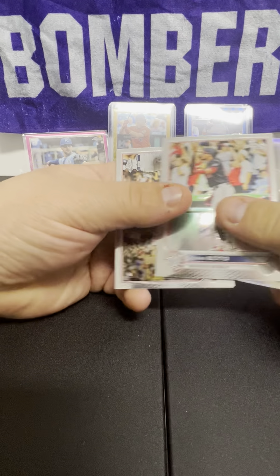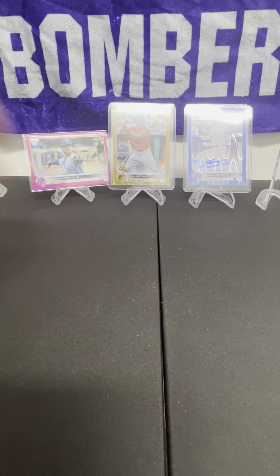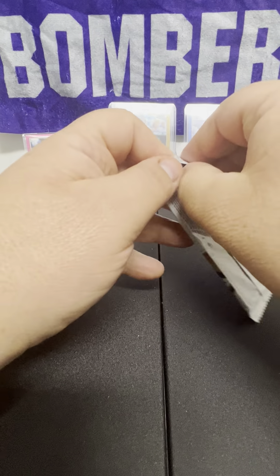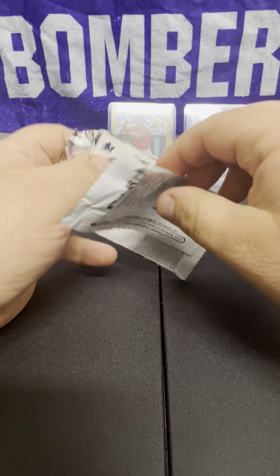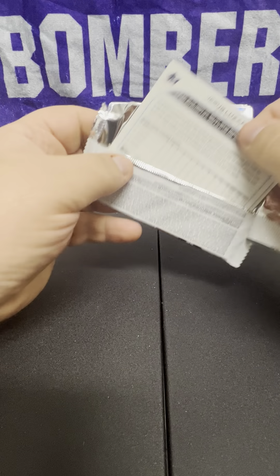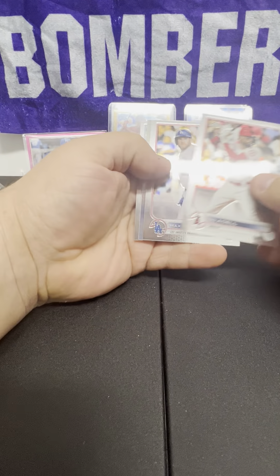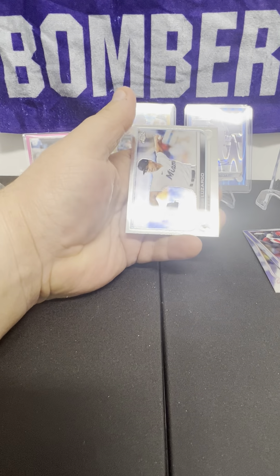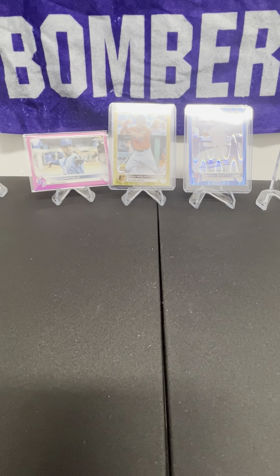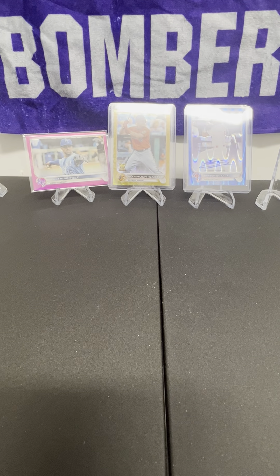Jacob deGrom refractor, Andrew Ellis. After this we'll be at the halfway point. Schmidt and Judge have dodged us — Joe Adell, Max Muncy, Carlos Santana, Jesus Luzardo. No Judge, no Goldie — let's keep going.